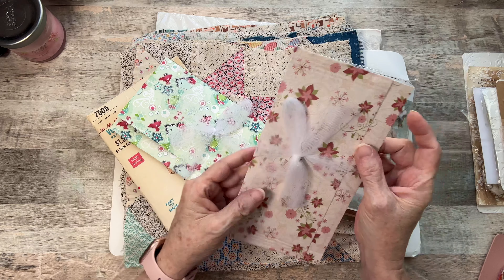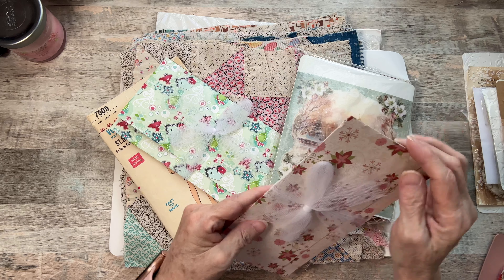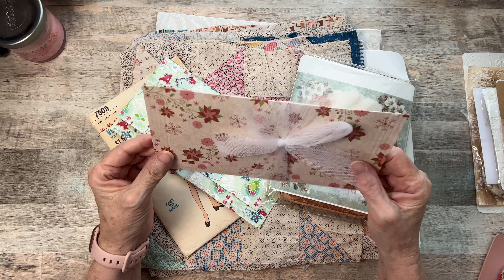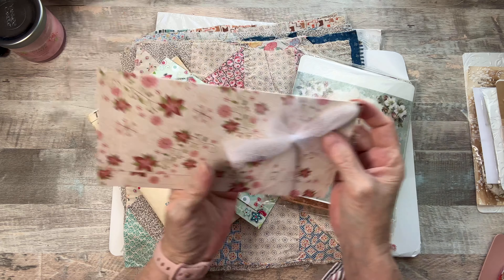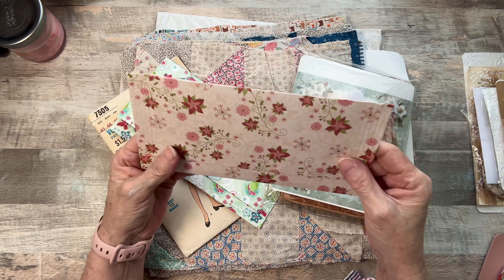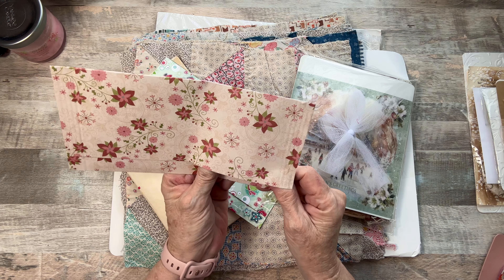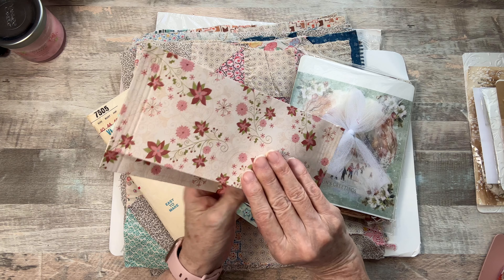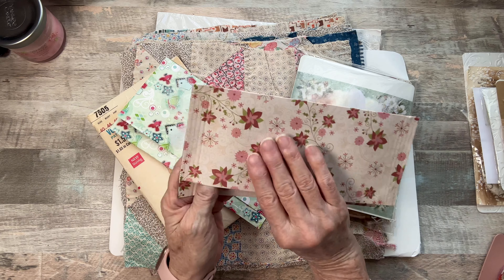So then this — it said to cut an eighth of an inch or whatever on the top and I was like, why? It's beautiful. Why would I do that? I'm not going to do that. So I didn't. She's got some tulle here. And I'm like, I didn't order this, but I did order what's inside.